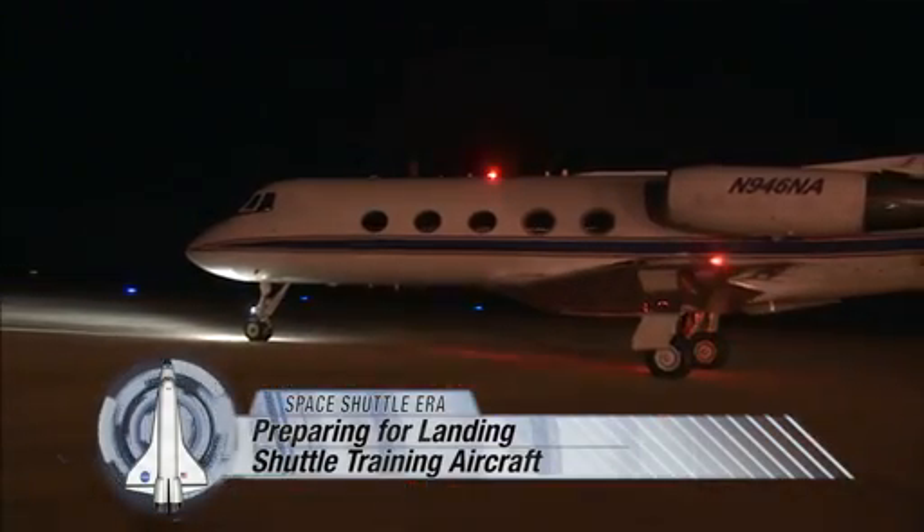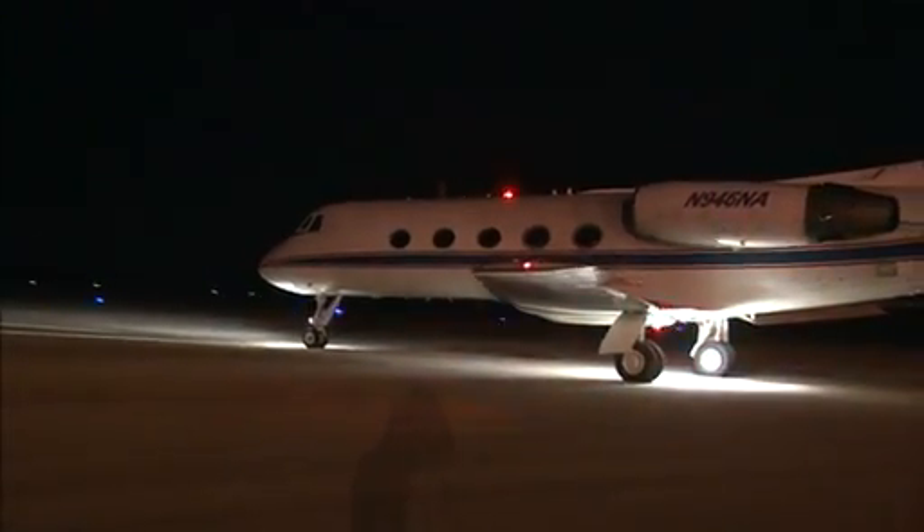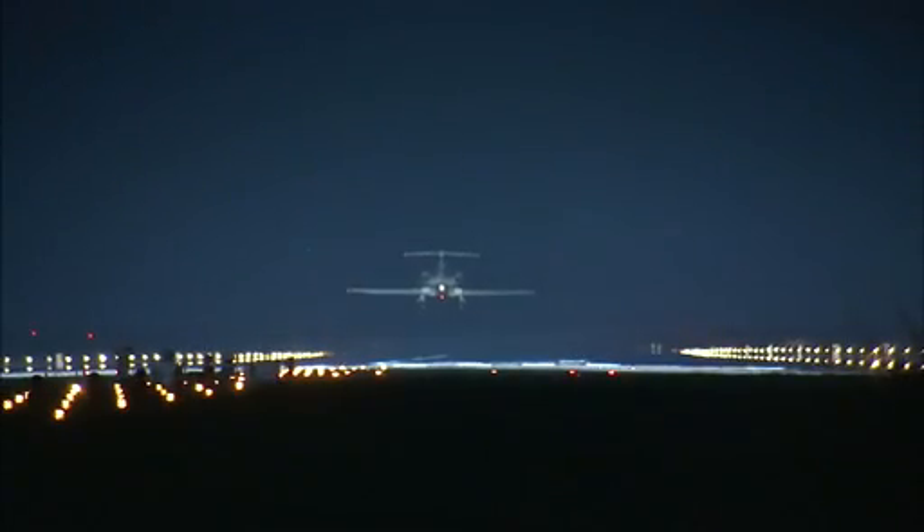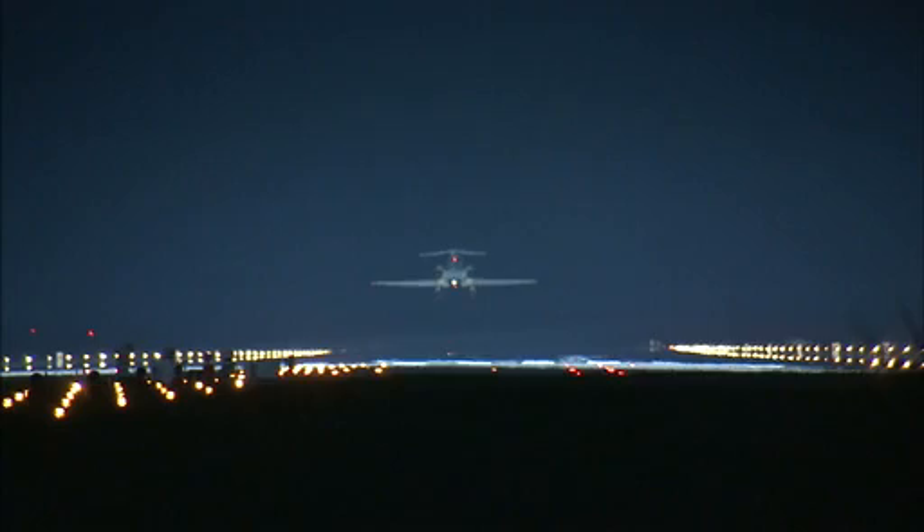It's a Gulfstream II business jet that NASA modified to fly like a space shuttle making its approach to landing. That means it'll tilt its nose down and soar toward the runway on a glide path seven times steeper than an airliner. Basically, it's the ultimate rollercoaster ride — no rails attached.